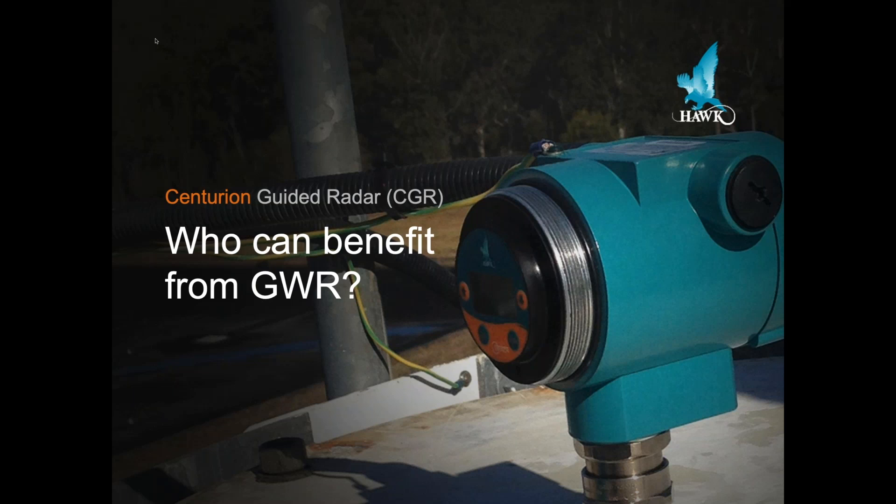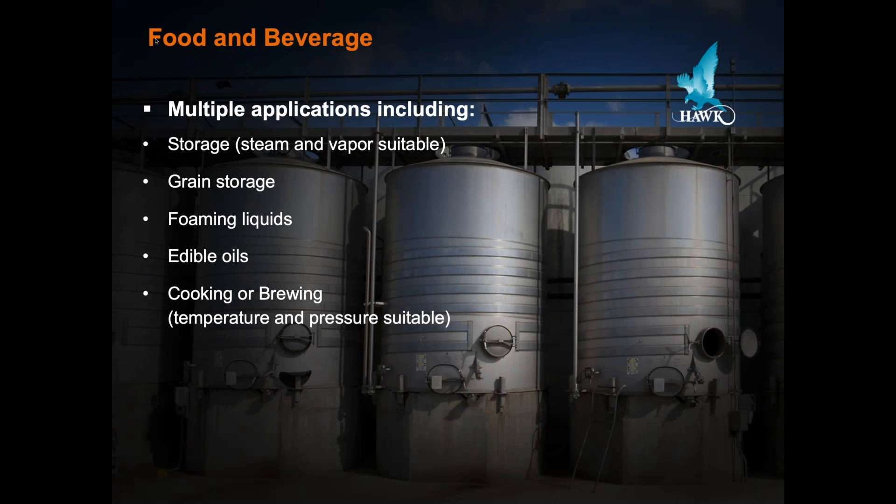This is a fantastic technology that's evolved and developed to a point where we can measure a single level interface to multiple level interface within a tank, regardless of whether you're in the food and beverage industry. Whether you have storage tanks that have condensing humidity, steam, or vapor, guided wave radar is actually a good choice of measurement for those applications. Grain storage silos — yes, it doesn't have to be a liquid. It could be solids like corn flakes or cocoa puffs or any form of grain. Any foaming liquid is a good application for guided wave radar. Even if your top level surface has a foot of foam, we could still measure the tank level in that application.